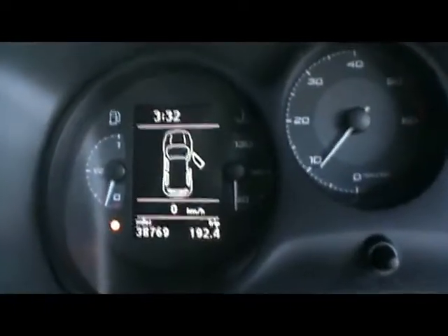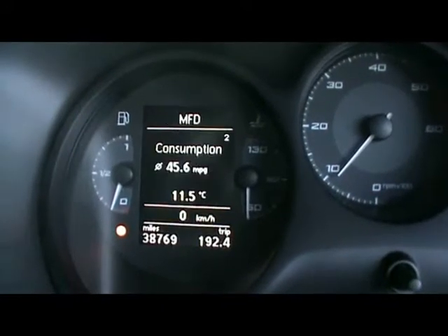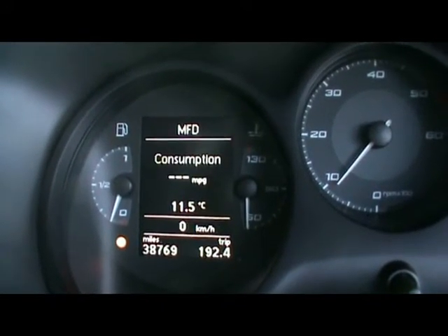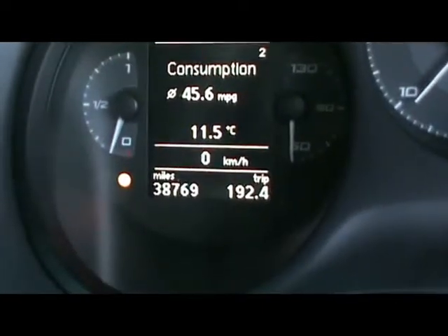You have the multi-function display for the on-board computer. It shows your distance to empty, instant and average fuel consumption, and average speed. Just below that you'll be able to see the car has covered 38,000 miles.